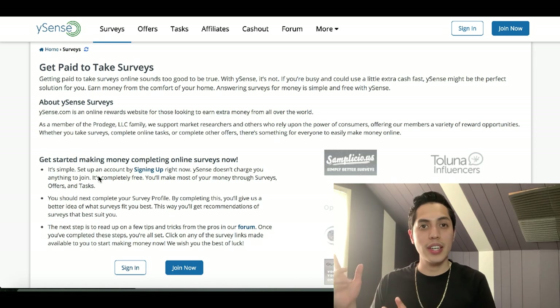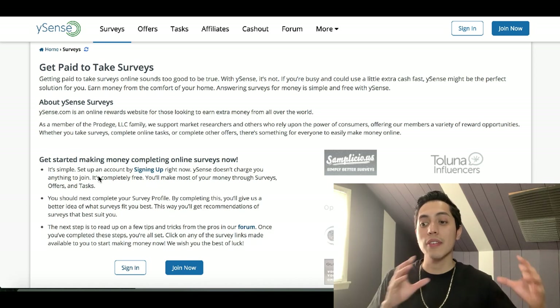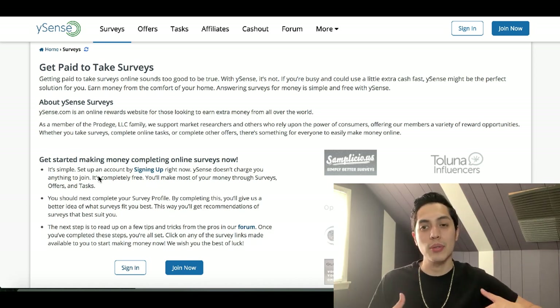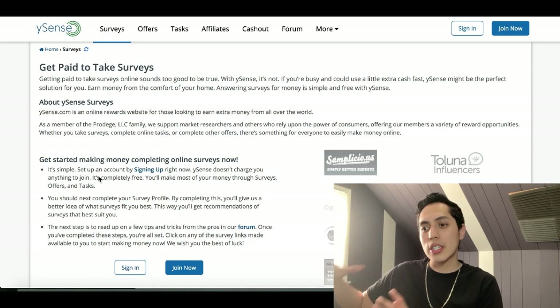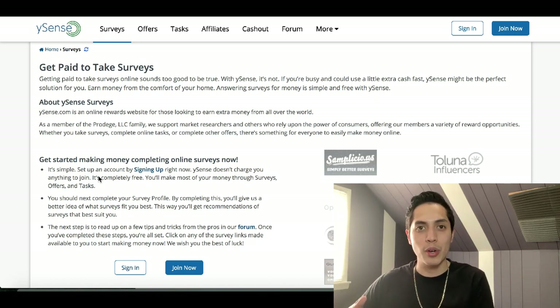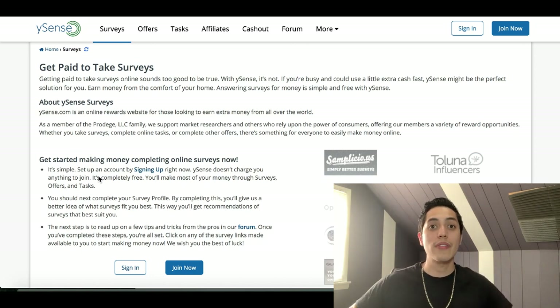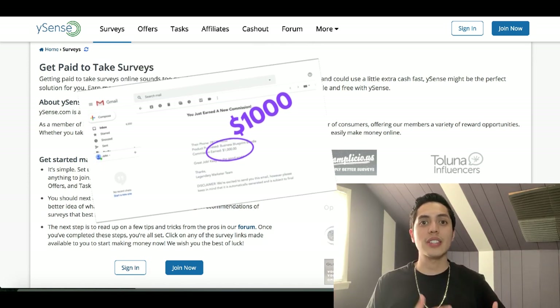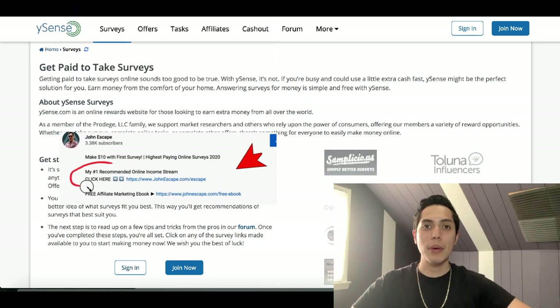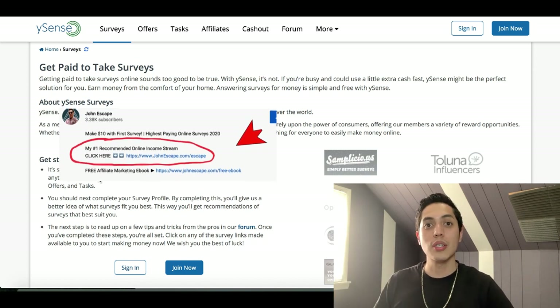Those are two websites you can use to start making extra money online just by clicking your mouse. If you want even more ways to make money online, I have a special bonus for you — a free video training I put together showing exactly what I do to make a full-time income online. I've been working online for close to three years and there are ways to make an extra $10 to $20 a day, or even up to $500 or $1,000 in a single day using your computer.